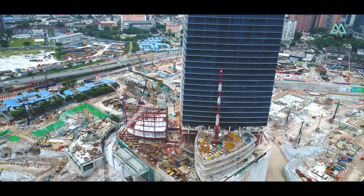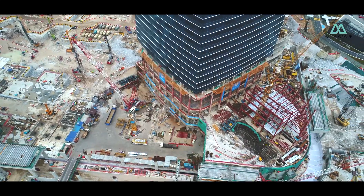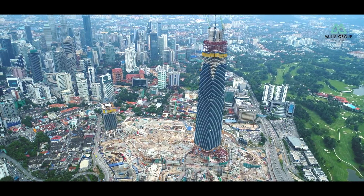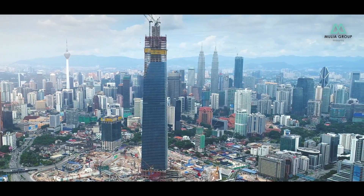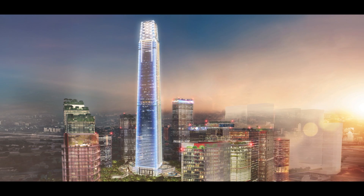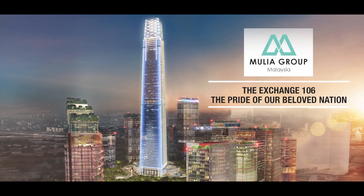Finished with some of the best materials available, the Exchange 106 is positioned as the most luxurious office skyscraper in the world. A new Malaysian icon built by leaders of today for leaders of tomorrow will soon take its place on the global stage. The Exchange 106, the pride of our beloved nation.